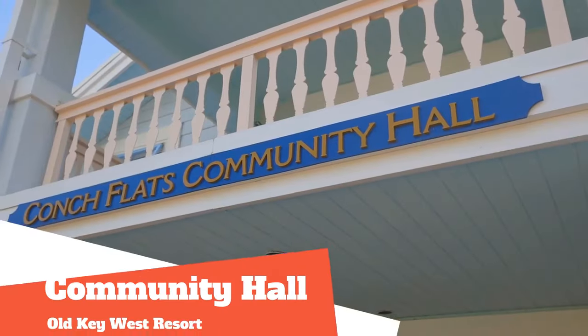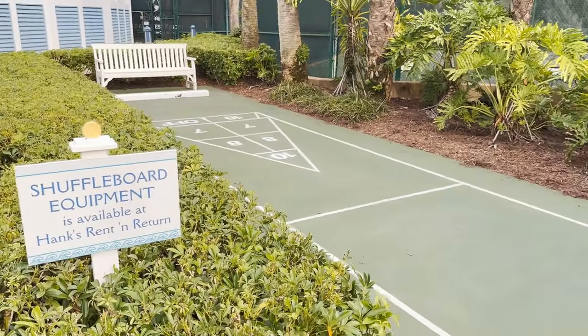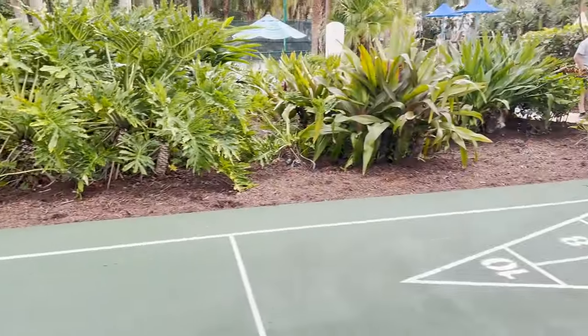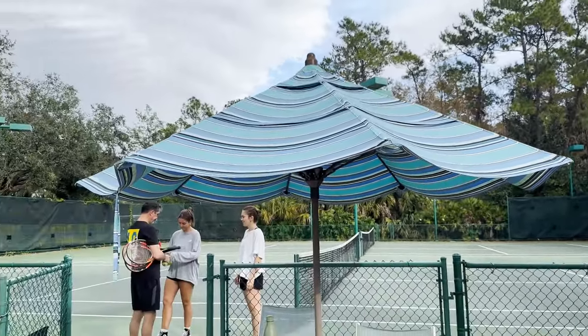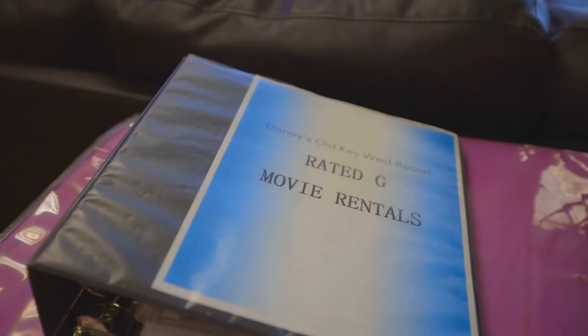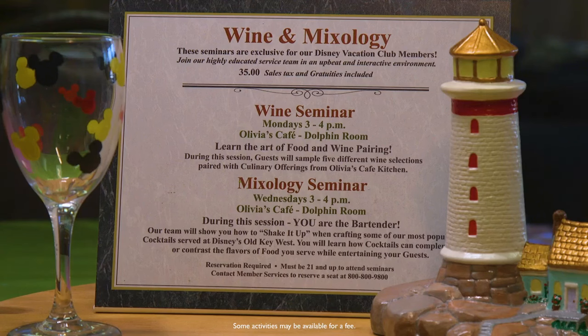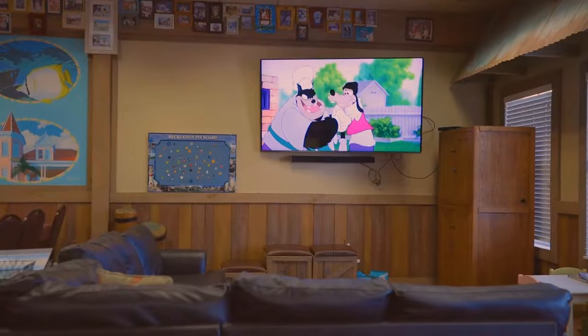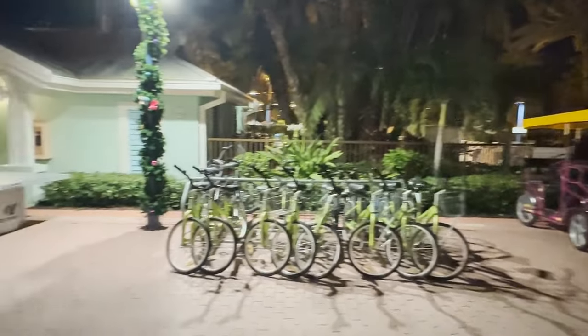At the Conk Flats Community Hall, you will find foosball, video games, ping pong, and shuffleboard. You can also check out equipment for tennis, basketball, and volleyball. Here you can also make crafts, rent DVDs for your room, and even rent a bike from Hank's Rent and Return. While almost all are free, there is a fee for the arcade, bike rentals, and crafts.